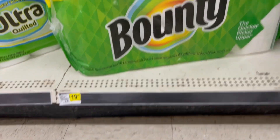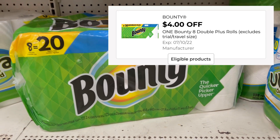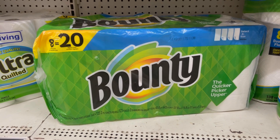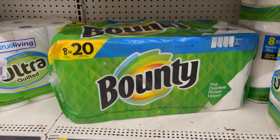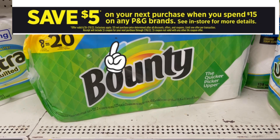I'm going to pick up a big pack of Bounty paper towels, priced at $19.20. We do have a $4 off digital coupon that's going to drop our total down to $15.20, and we should get that $5 coupon printed on the bottom of our receipt. Remember, you have to spend $15 after coupons and before taxes to get that coupon.